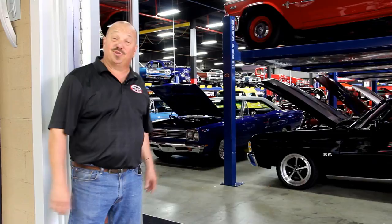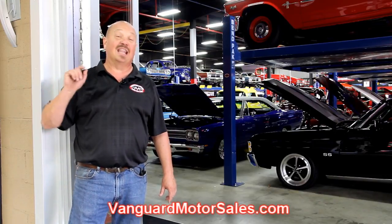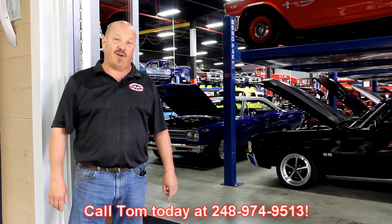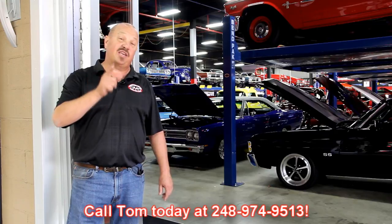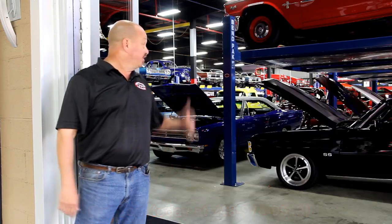We buy about 35 of these muscle cars every month. If you want a sneak peek, go to our website at VanguardMotorSales.com, click the Facebook icon and like us on Facebook — you'll get a notification the minute we buy one. Also come visit us; we're right outside Motor City, about 20 minutes from Detroit Metro Airport. Call Tom at 248-974-9513 and he'll send one of the guys down to pick you up at the airport and bring you up here.